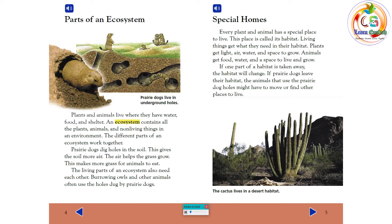Special Homes. Every plant and animal has a special place to live, called its habitat. Living things get what they need in their habitat. Plants get light, air, water, and space to grow. Animals get food, water, and a space to live and grow.